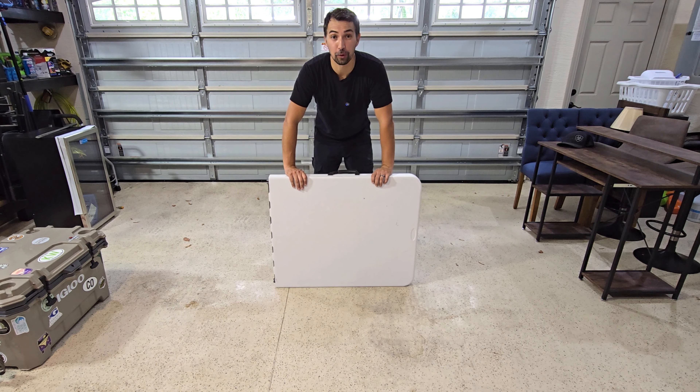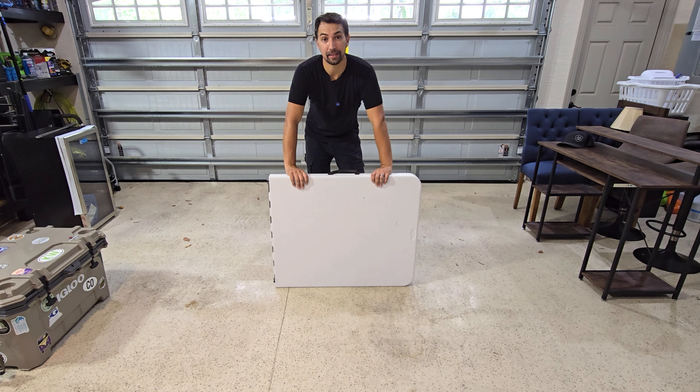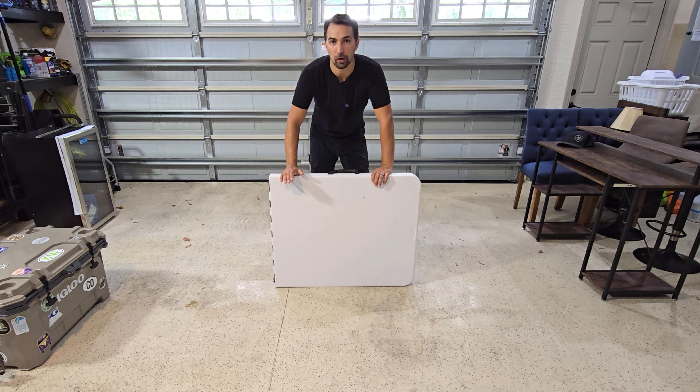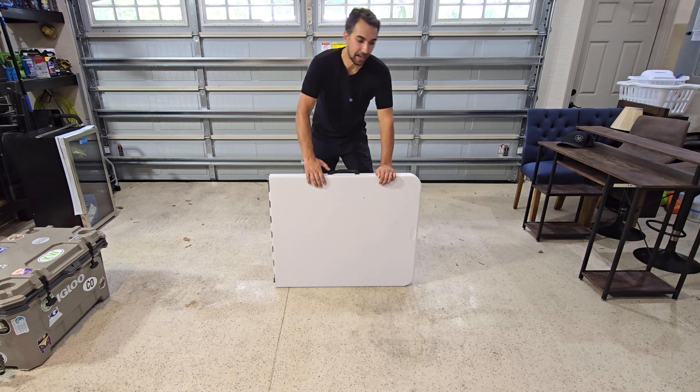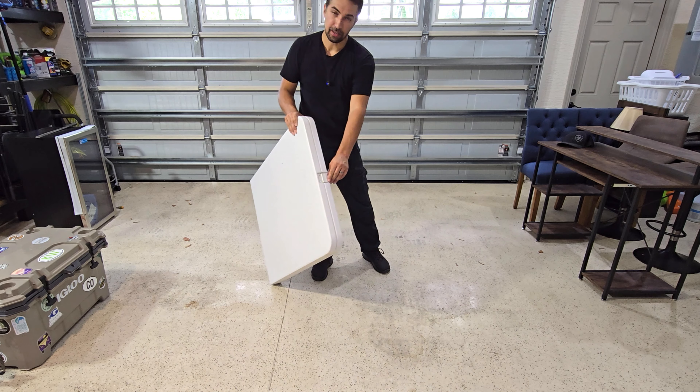Let's talk about this six-foot foldable table that I use whenever I need that little extra space. If I have a party or my wife has a craft show to go to, these are great to have because it locks on the front side.